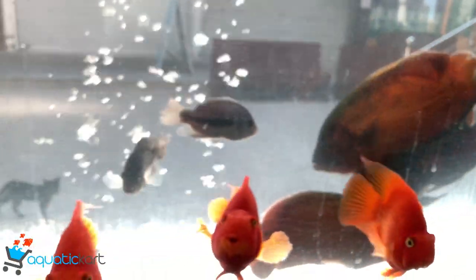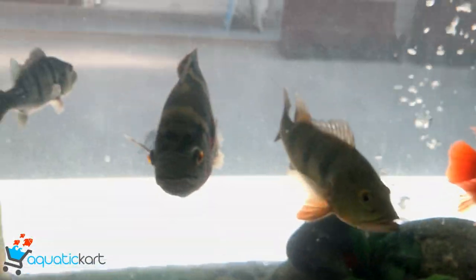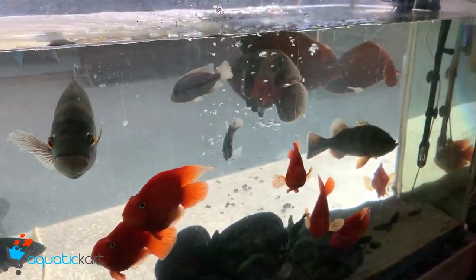This is a large size oscar, but this is not for sale. This one is large size.